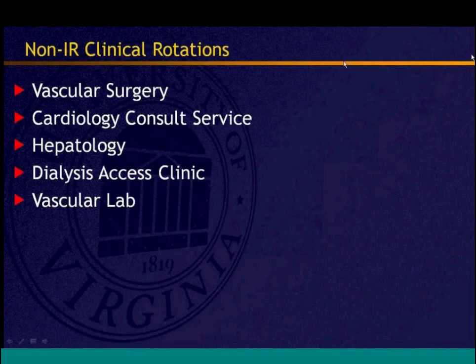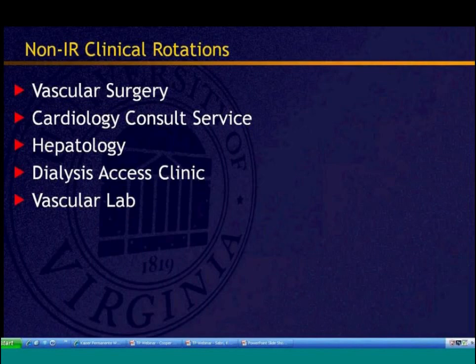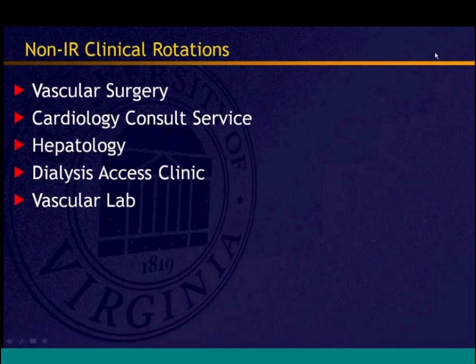Minhaj Kaja, who just graduated from the VIR clinical pathway at UVA and is now a fellow there, discusses the non-IR clinical rotations. These include vascular surgery, a cardiology consult service, hepatology, dialysis access, a vascular lab, surgical and vascular ICU, and an IR outpatient clinic.